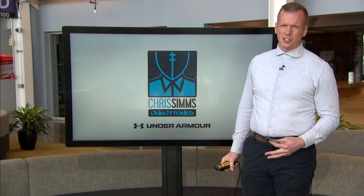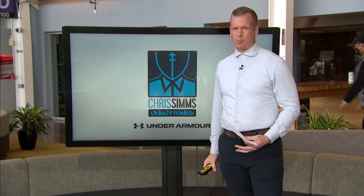Hey, Sunday Night Football — like we said, it's Washington Football Team at the Dallas Cowboys. Going to be a good one.